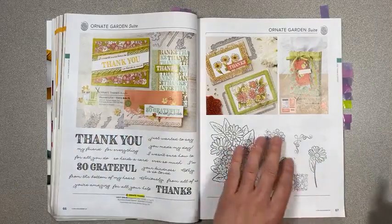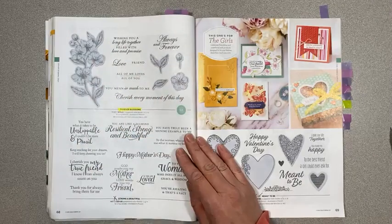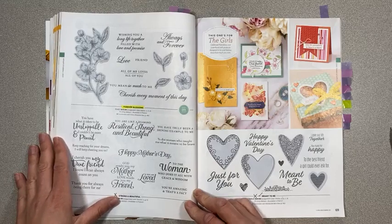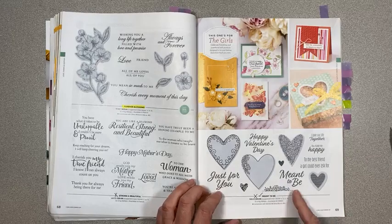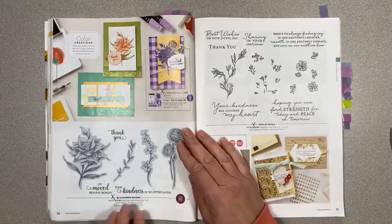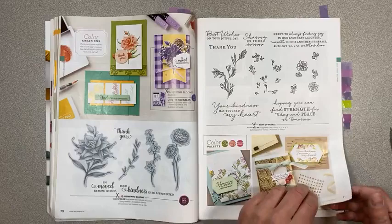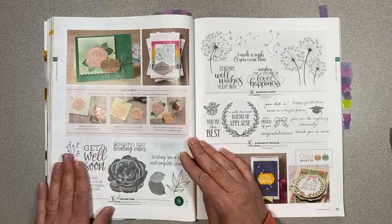Forever Blossoms and the coordinating dies are staying on page 68. Strong and Beautiful is retiring — I think it's on back order right now because of Mother's Day — with great lady, woman, mother, sister sayings. Meant to Be on page 69 is retiring, as well as the coordinating dies. Page 70, Flowering Blooms is retiring along with the bundle. Page 71, Path of Petals is retiring.